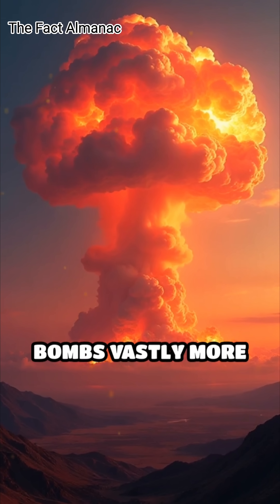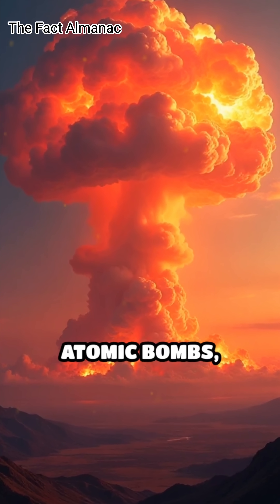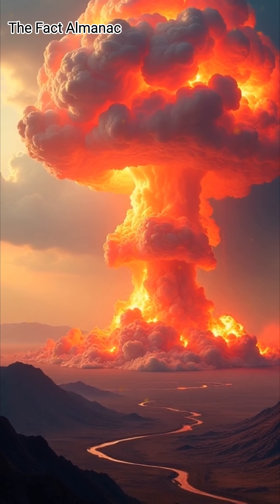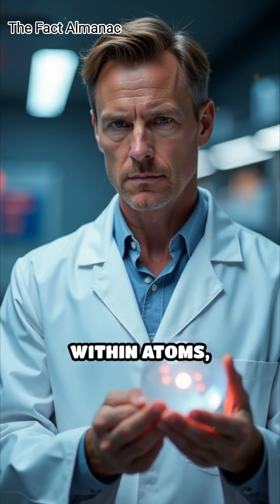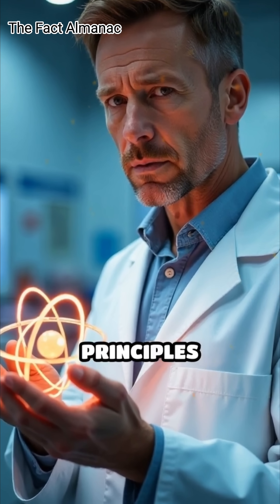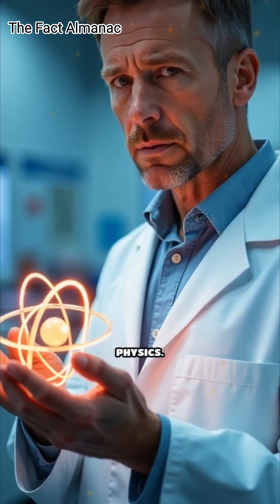This combination makes hydrogen bombs vastly more powerful than atomic bombs, capable of destruction on an unprecedented scale. Both bombs harness the energy stored within atoms, but they do so through fundamentally different and awe-inspiring scientific principles that have shaped modern nuclear physics.